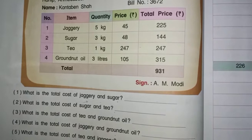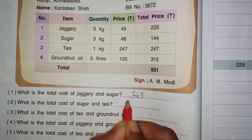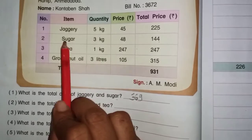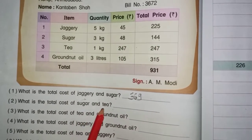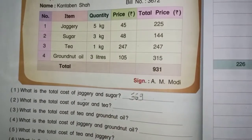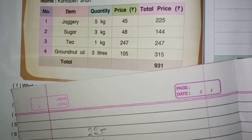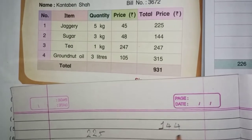Here we have the total cost of sugar and tea. Chalo — sugar ka total cost kitna hai? $144. Or kiska puchha hai? Tea ka. Tea ka total kitna hai? $247. Yaha pe bhi hama rough page lenge. Chalo — sugar ka? $144. Tea ka? $247.